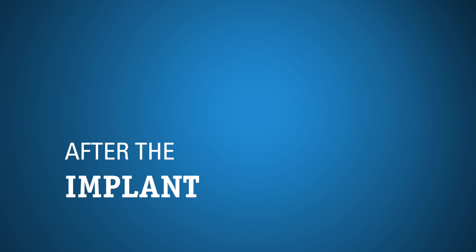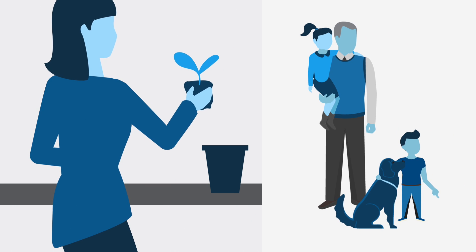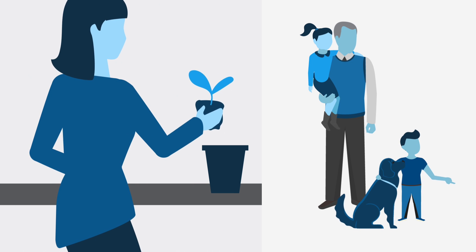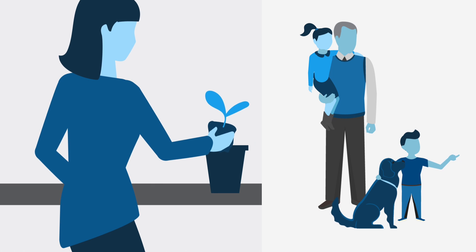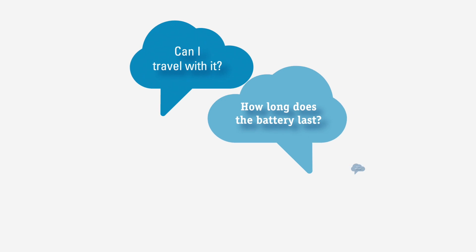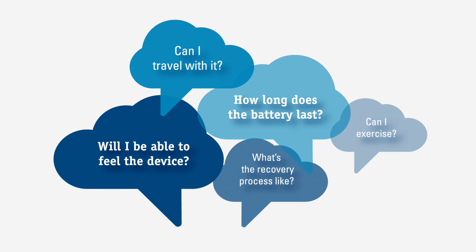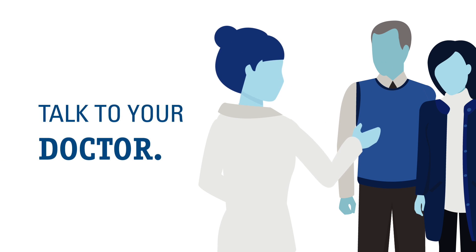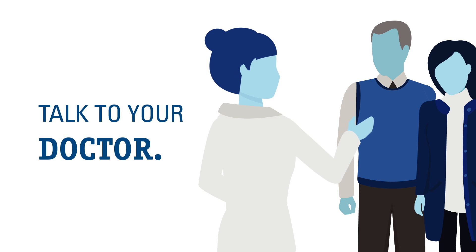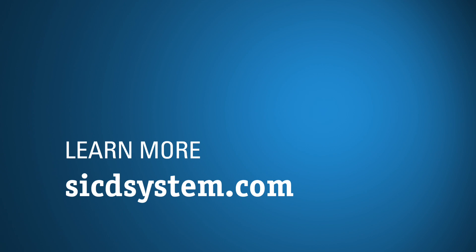After an S-ICD implant, you should be able to continue doing the things you love, such as golfing, gardening, and playing with grandkids. Ask your doctor about any activity restrictions the two devices — traditional ICD and S-ICD — would require. There's a lot to consider as you think about devices to protect against sudden cardiac arrest, and you surely have a lot of questions. Talk to your doctor, and together you can explore if this device is right for you. You can also learn more at SICDsystem.com.